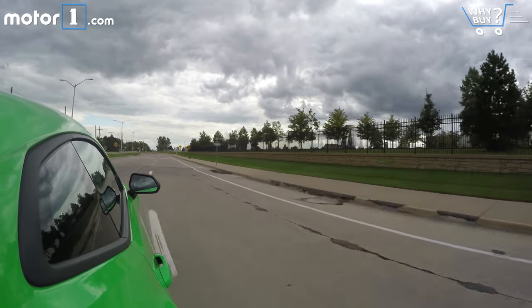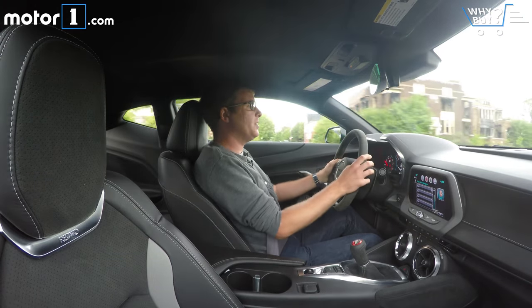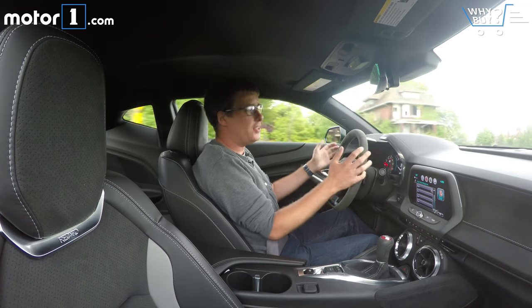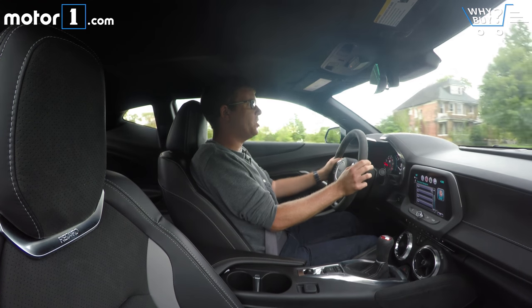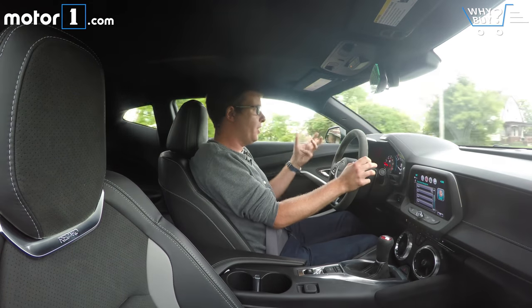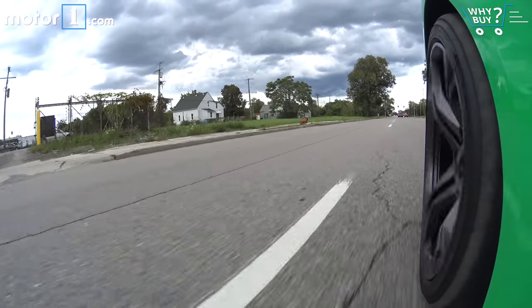What bugs me about daily driving the Camaro is that I can't see anything out of it. When you look over your shoulder to pull out of an intersection, parallel park, or leave a parking space, visibility is very poor. Even with a backup camera and properly adjusted mirrors, I never feel comfortable — I feel a little cramped and claustrophobic and always a little nervous about what's around me.